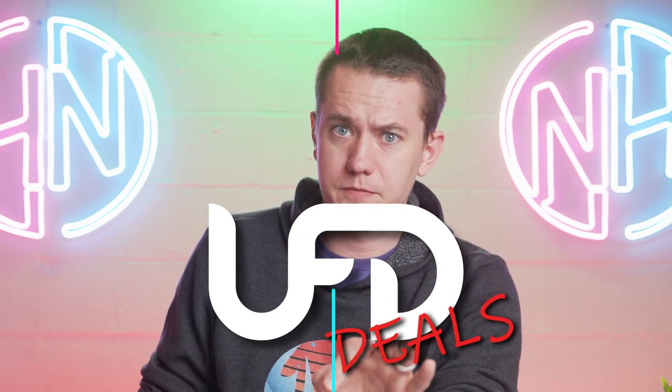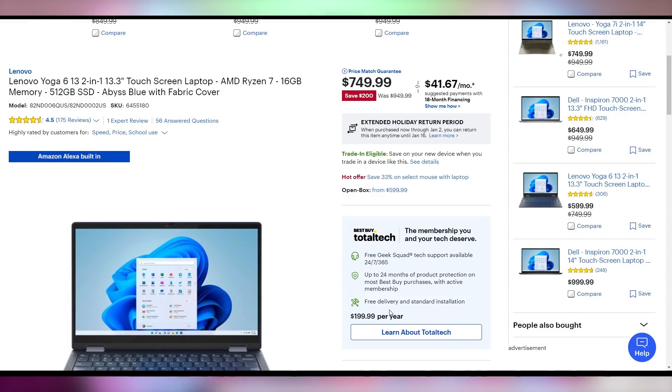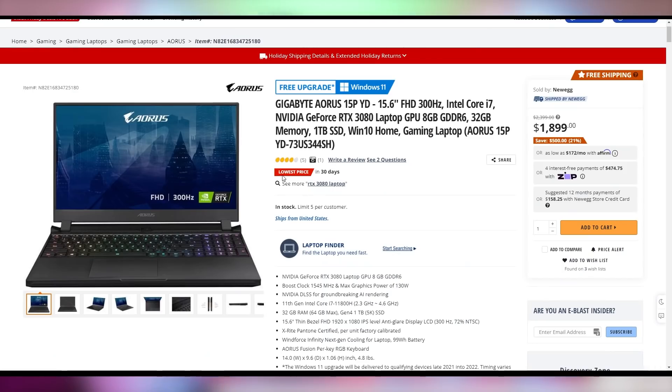Now let's get into UFD Deals. We've got a couple of laptop deals. If you're looking for something to go back to school with in January, Lenovo has the Yoga 6 — which I actually purchased for my wife last year; that one had the Ryzen 4500U, but this one has a Ryzen 7 5700U — going for just $750. It's a neat little laptop with a fabric cover, 16 gigs of RAM, 512 gig SSD, and a 13-inch form factor. We also have a high-end gaming laptop with an 11th Gen Core i7, RTX 3080, 32 gigs of RAM, and 1 terabyte SSD going for $1,900 — that's $500 off. Links will be in the video description.